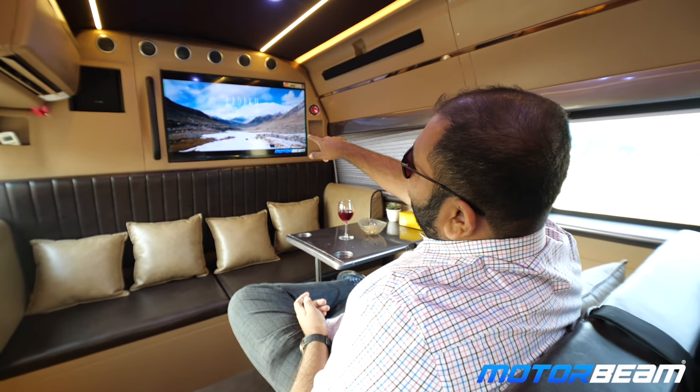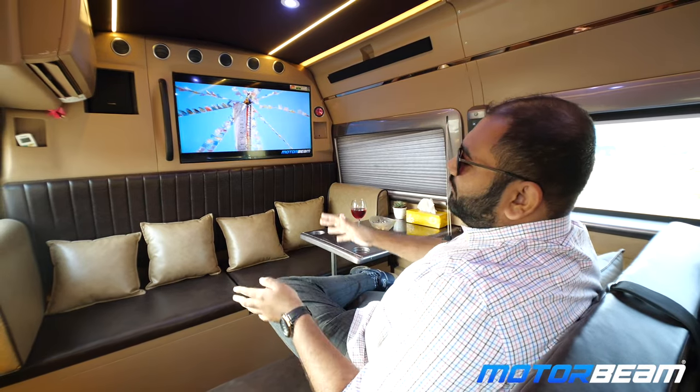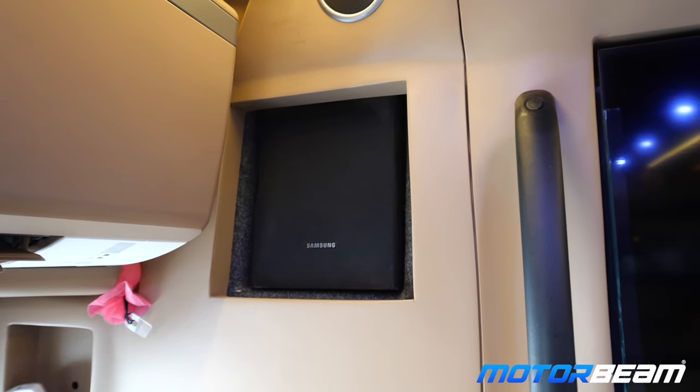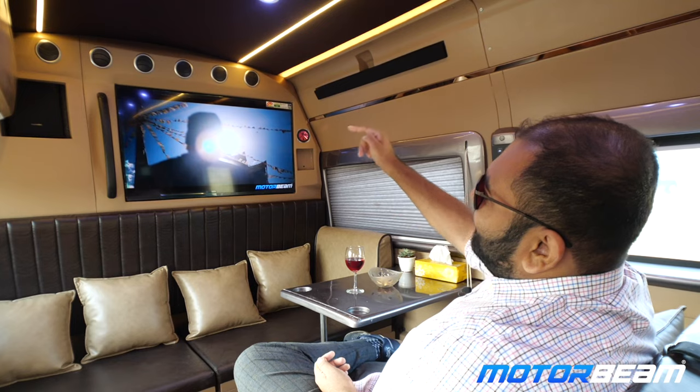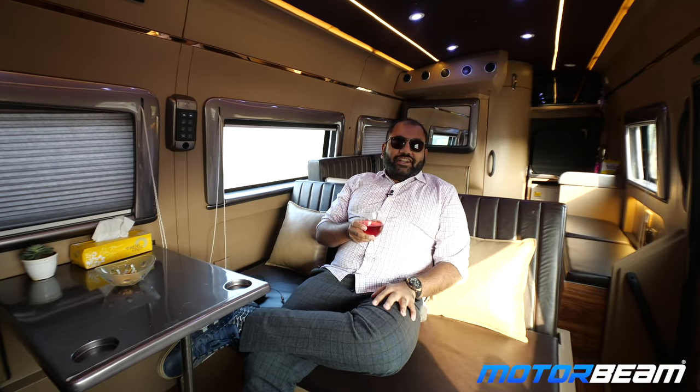When you're traveling in this Force caravan, you have this nice TV over here on which you can sit and watch movies or YouTube videos. There's also Wi-Fi and a proper home theater system for your entertainment and your friends' entertainment. I am watching my favorite video on this TV right now.